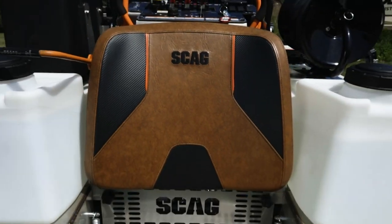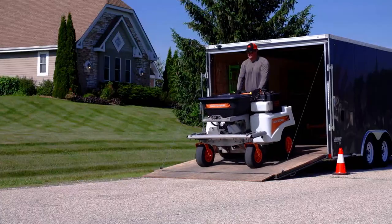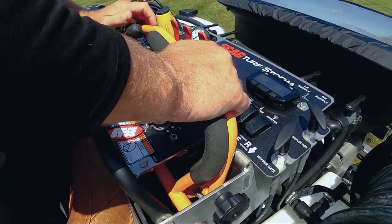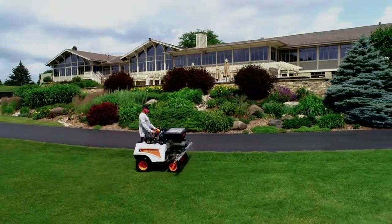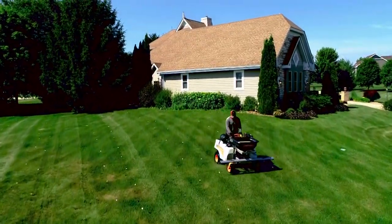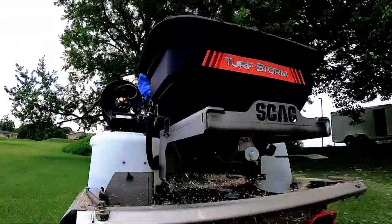Meet the stand-on spreader sprayer that's taking the industry by storm — the Skag Turf Storm. Built Skag tough, the Turf Storm is a must-have tool for the serious landscape chemical applicator and anyone looking to expand their lawn care offerings. A natural fit for large commercial properties, the Turf Storm also makes itself at home while treating residential lawns.